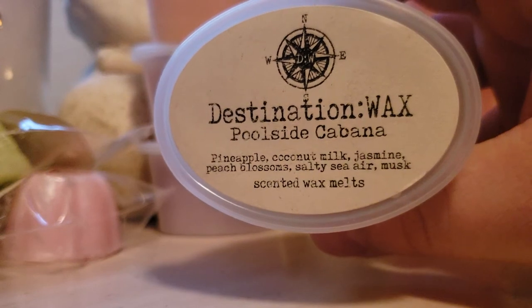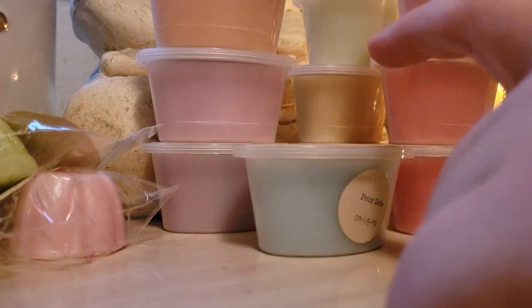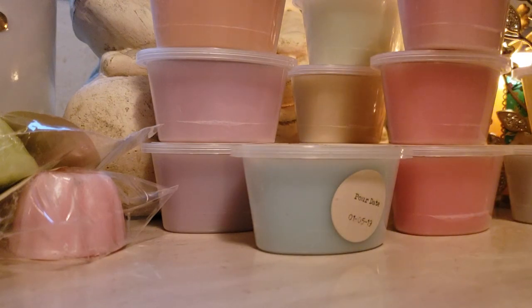Poolside Cabana: pineapple, coconut milk, jasmine, peach blossom, salty Sierra, and musk. I'd love to be at a poolside cabana right now. Wow, that one is so — oh my gosh. Rebecca, you killed it with this sampler. Pineapple for sure, pineapple and the peach. But if you don't like peach, still give this scent a try, because the jasmine and the salty Sierra kind of give it a more floral oceanic part to it. Oh my God, I love it. This is extremely beautiful. I think this might be one of my tops from this collection so far.